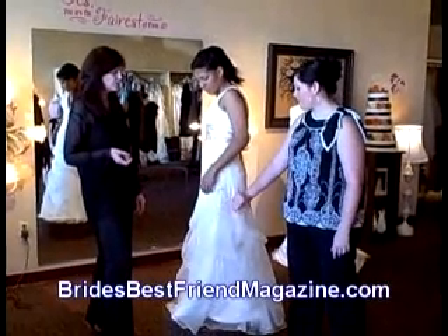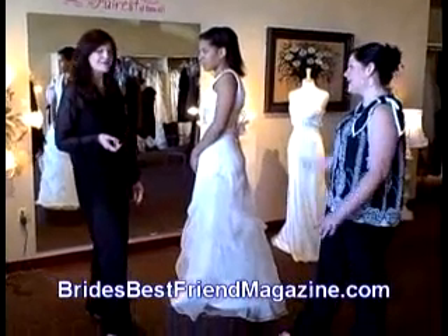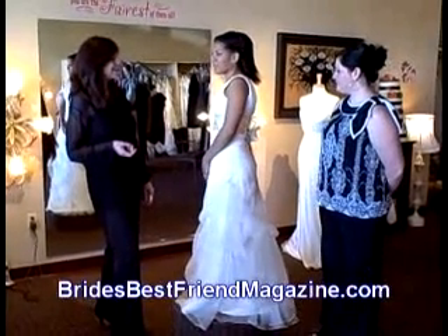Eco-friendly. Now, what is the fabric here? Is this the organic? This is the organic silk and there's chiffon on top of it. Everything all organic, all green. It's beautiful — the green wedding gown.